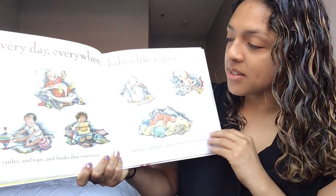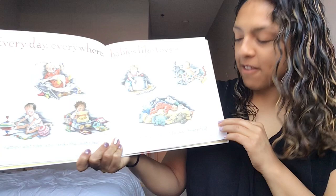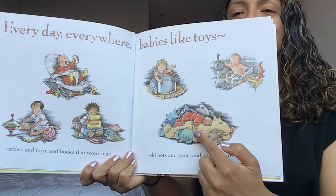Every day everywhere babies like toys. Rattles and tops and books that won't tear. Old pots and pans and a funny brown bear. Look at that fuzzy brown bear that this baby is sleeping on — fuzzy brown bear. Turn that page.